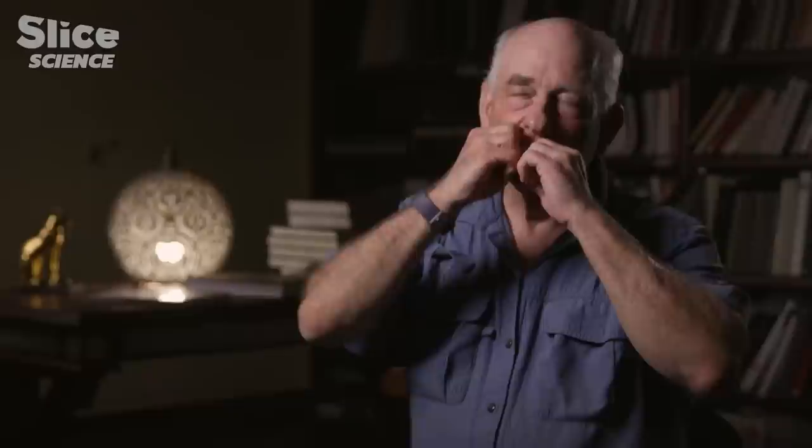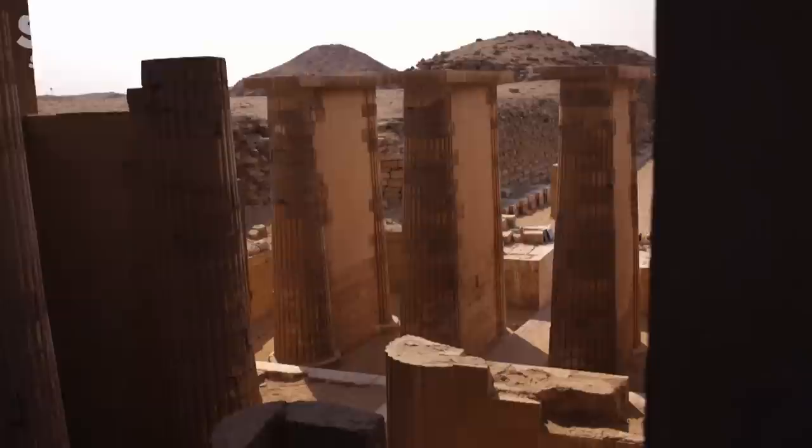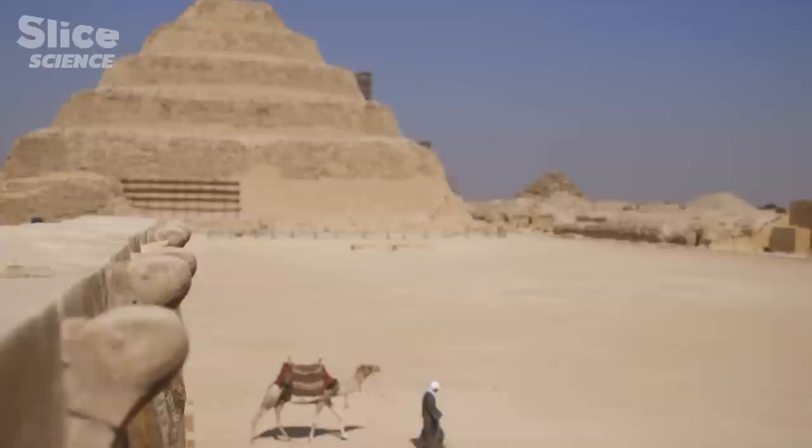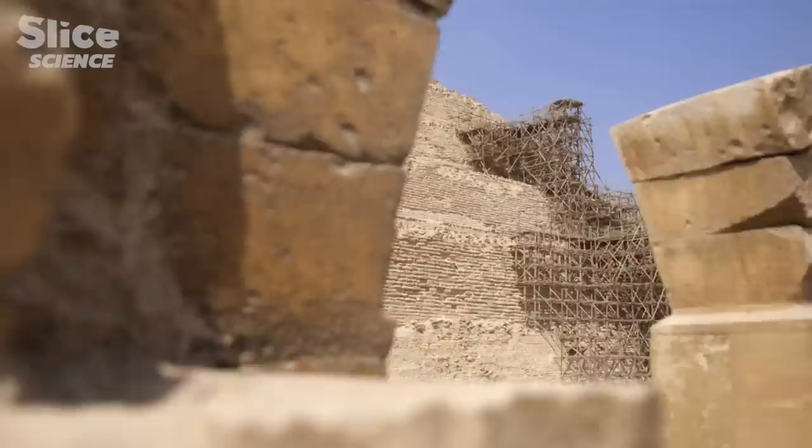On the plateau of Saqqara, Djoser built in stone not only his future tomb, but also a vast burial complex. And this mammoth project was completed in record time — all achieved within the reign of Djoser, who they think reigned 19 years. For a prototype, it was a work of genius. So exactly how did the Egyptians accomplish this technological and architectural revolution?